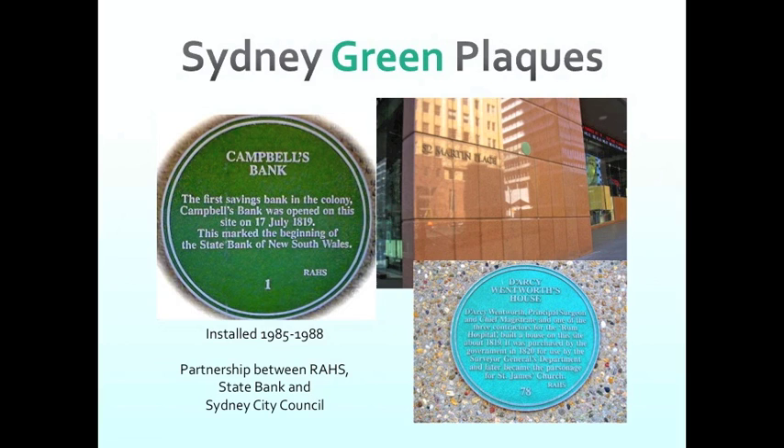The Sydney Green Plaques program ran between 1984 and 1988, with the first plaques put up in 1985. It was a joint partnership between the Royal Australian Historical Society, the State Bank (which no longer exists), and Sydney City Council, though most of the heavy lifting was undertaken by the Royal Australian Historical Society. It culminated in 1988 as a bicentennial event here at History House. There were 101 plaques installed in this series over four years, and the one shown at Campbell's Bank is number one.